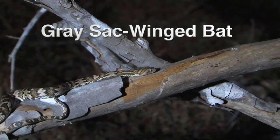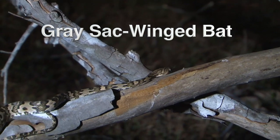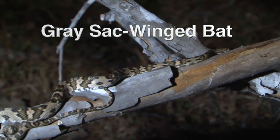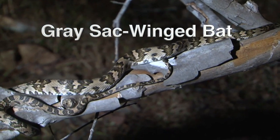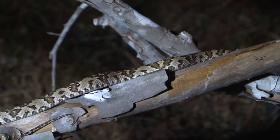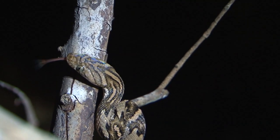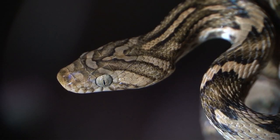In Costa Rica, there are snakes that will opportunistically catch and eat a bat, but the lyre snake is known for its fondness of bat meat. This snake reaches 1.8 meters in length, and while terrestrial, it is an adept climber. Besides bats, it eats lizards and birds.